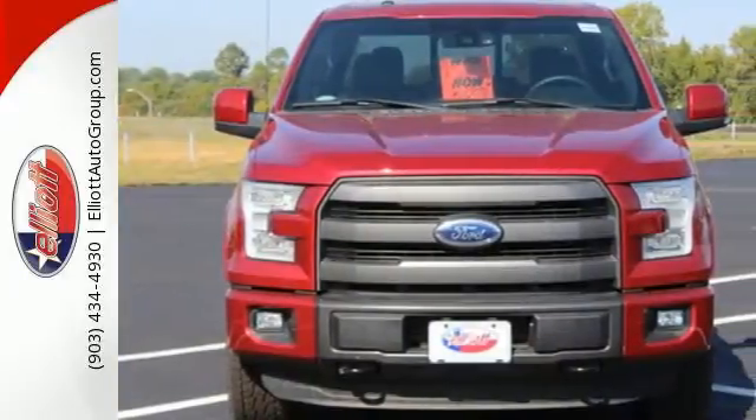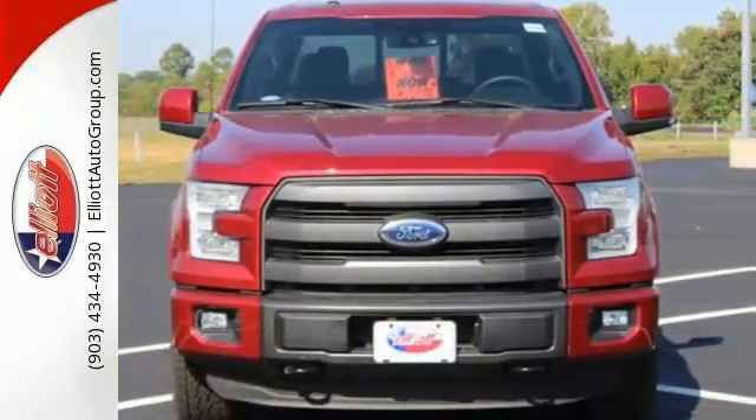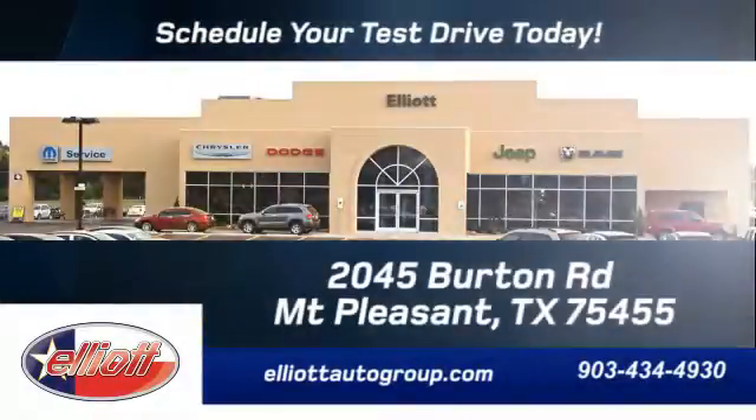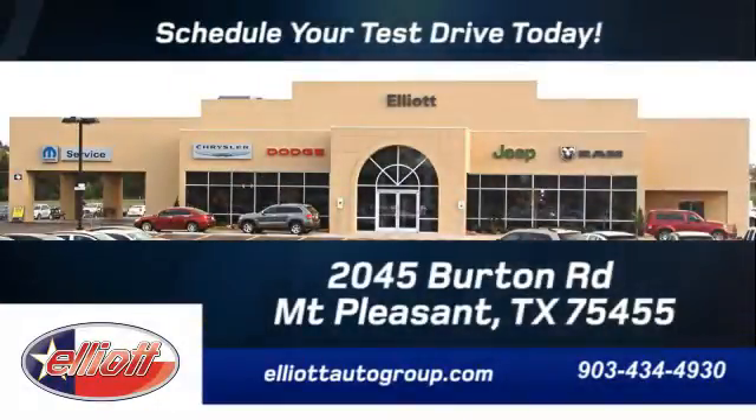Come try out this built Ford Tough F-150 today. Schedule your test drive today. We're located just off I-30 on Burton Road in Mount Pleasant.